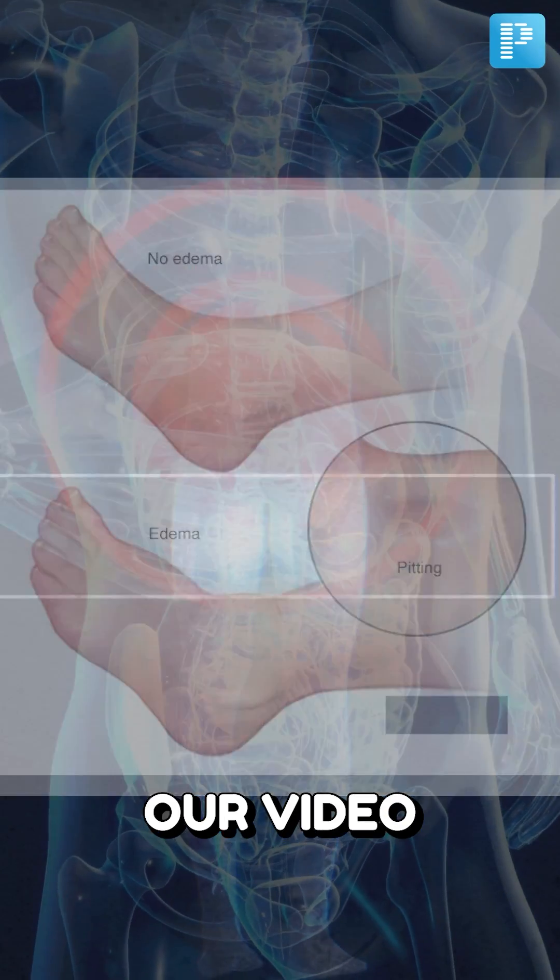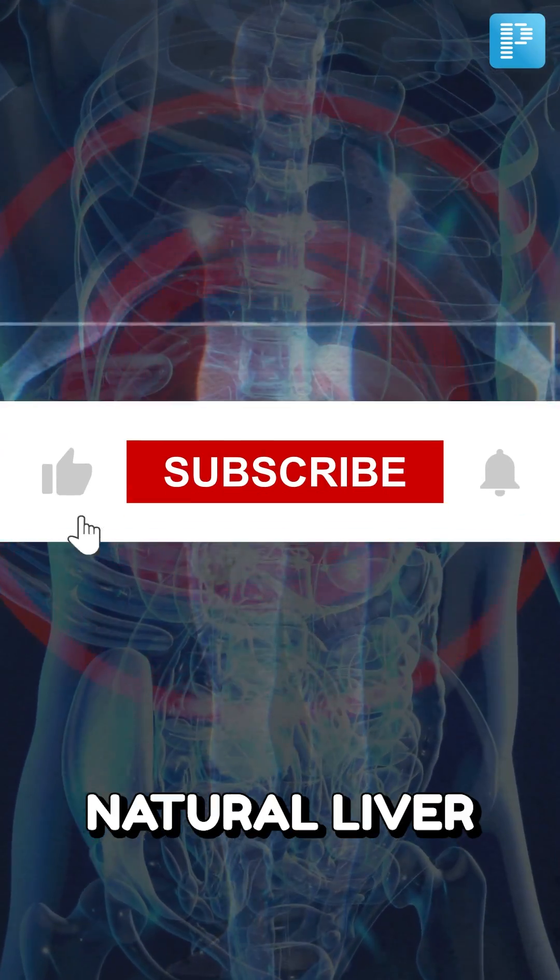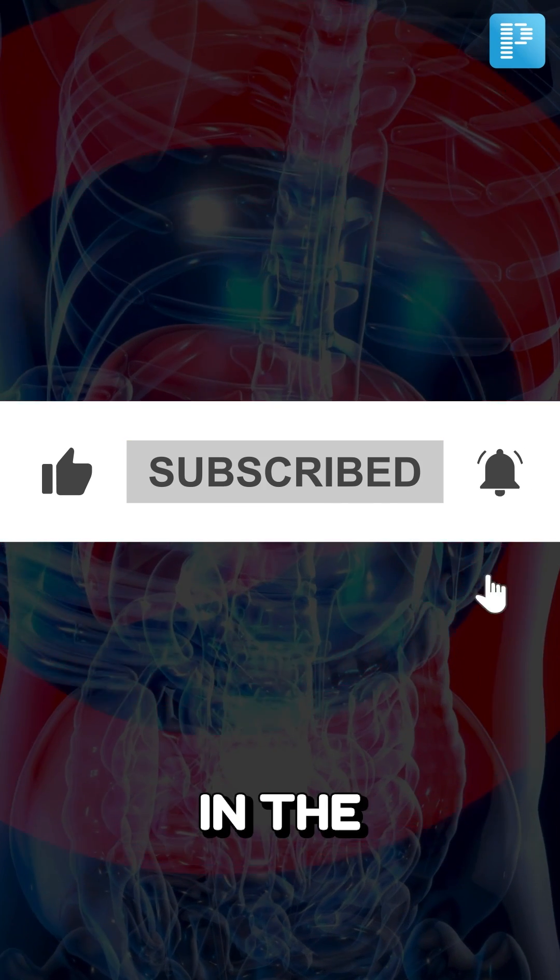Stay tuned for our video on lifestyle hacks that promote natural liver healing. Subscribe to stay connected and see you in the next one.